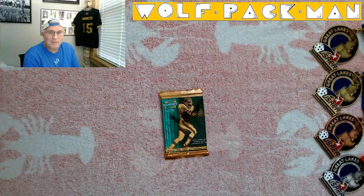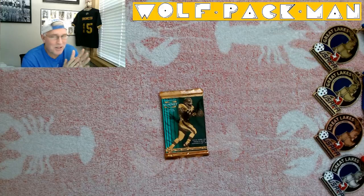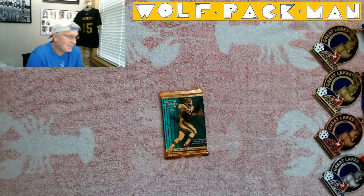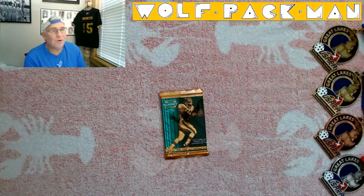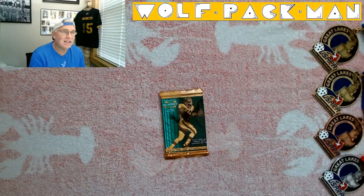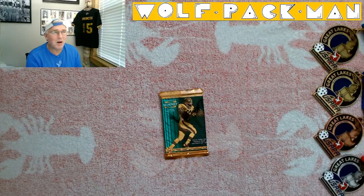How's everyone doing today? Welcome to the Wolf Pack Man YouTube channel — the place where we open old packs. Today's pack is an old one: 27-year-old 1996 Pinnacle Summit football.